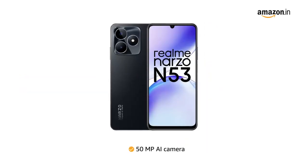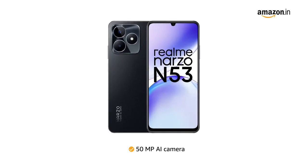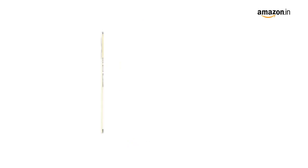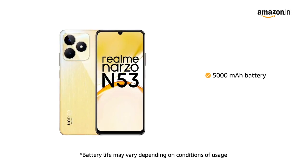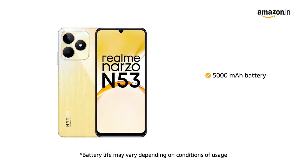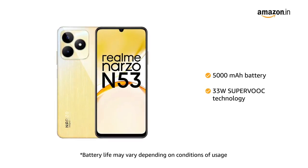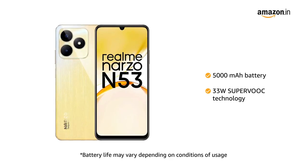Capture stunning, detailed photos with the high-resolution 50MP AI camera, bringing your memories to life. Stay connected and productive for extended periods with the massive 5000mAh battery, eliminating the need for frequent recharging. Experience lightning-fast charging with the 33W SuperVOOC technology.